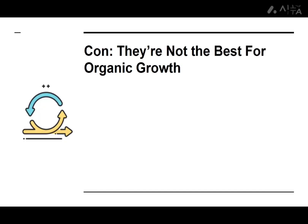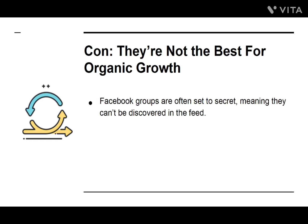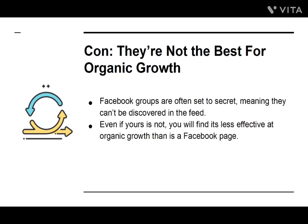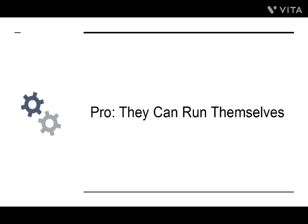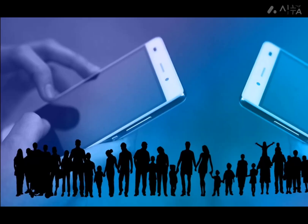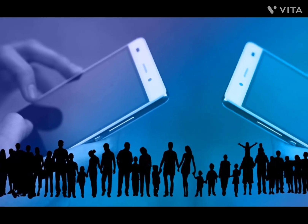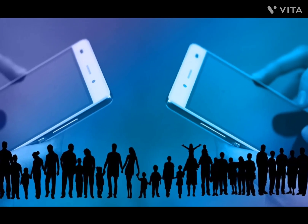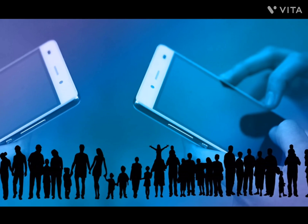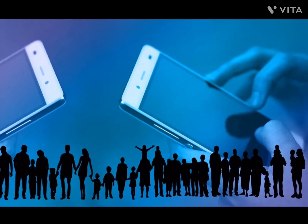Con: They're not the best for organic growth. Facebook groups are often set to secret, meaning they can't be discovered in the feed. Even if yours is not, you will find it's less effective at organic growth than a Facebook page, because Facebook page posts can be shared by your users to their broader networks — Facebook groups don't provide this option. Pro: They can run themselves. Eventually, a Facebook group will end up running itself. This is ideal if you want to step back and let your community grow. Set some moderators and let your users create posts that fill the group with new content without your needing to raise a finger.